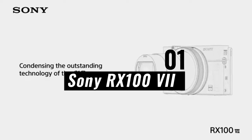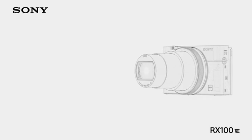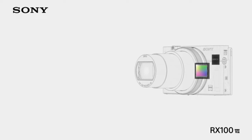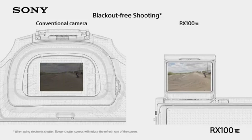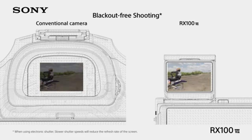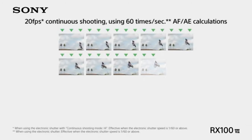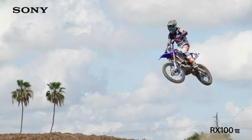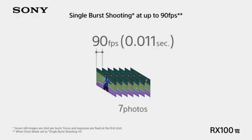Number 1: Sony RX100 VI. Many people consider the Sony RX100 VI to be among the best point-and-shoot cameras out there because of its excellent photography skills in a compact design. It is a high-end compact camera with a lot of power in a tiny size. Even in low-light conditions, its 1.0-inch Exmor RS CMOS sensor and advanced image processor produce excellent image quality.